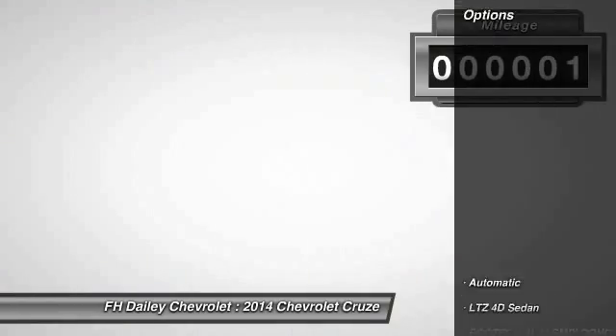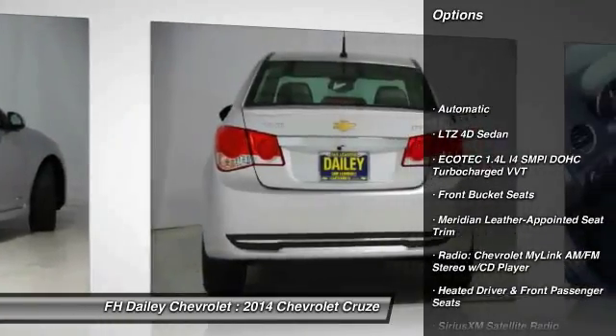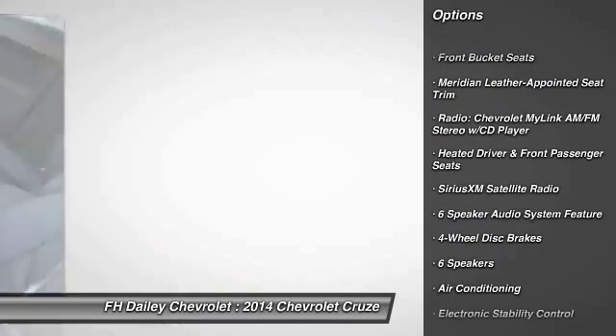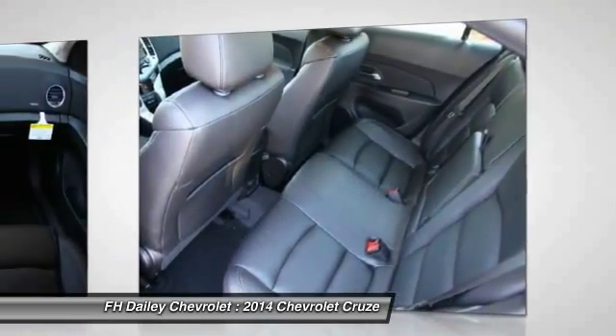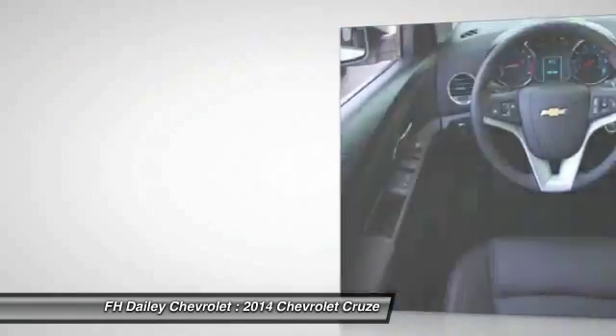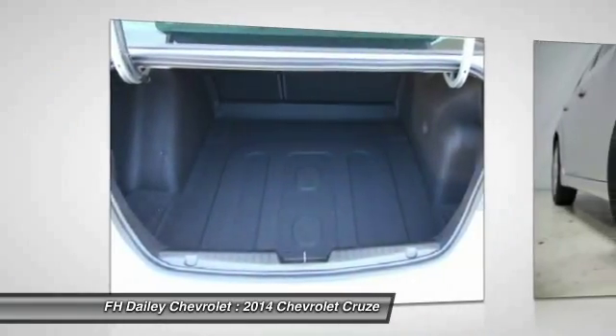Here are some of this vehicle's great options: traction control, dual airbags, power steering, alloy wheels, air conditioning, front four-wheel disc brakes, CD player, fog lights, electronic stability control, heated front seats. Wouldn't you look great in this vehicle?